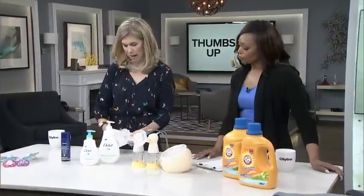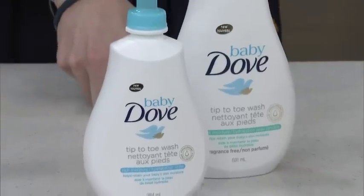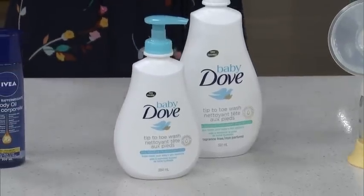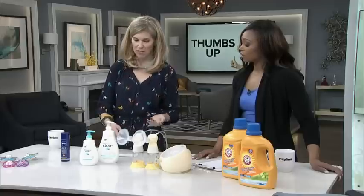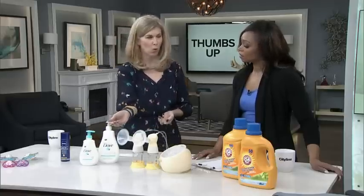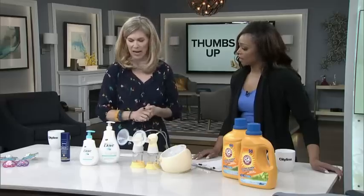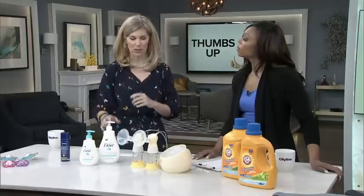The next one is Baby Dove Tip-to-Toe Wash. What our testers liked about this is that some people like fragrance, and some people think baby smells good enough on their own, so this comes with a light fragrance or fragrance-free. It's really easy to use one-handed when you're holding baby in the tub. Our testers said they just used a little bit — a little goes a long way.